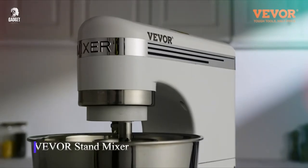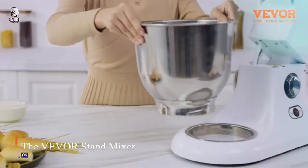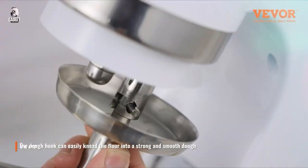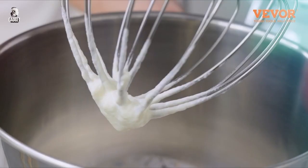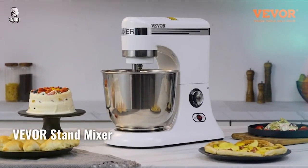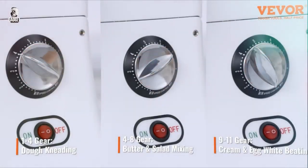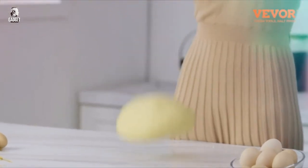The VEVOR Stand Mixer is a powerful kitchen companion designed to make baking a breeze. Its 660W electric dough mixer with six speeds effortlessly mixes and kneads dough to perfection. The tilt-head design and 7.4-quart stainless steel bowl make adding ingredients easy and cleaning up afterward simple. Complete with a dough hook, flat beater, and whisk,